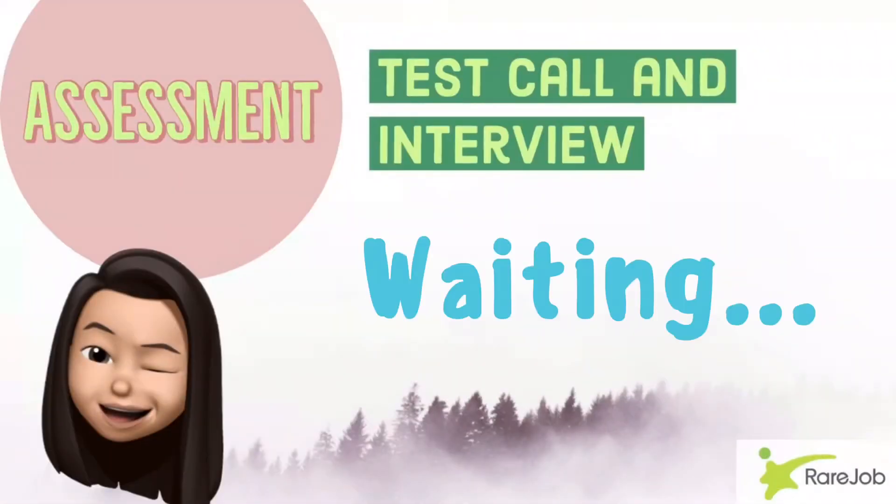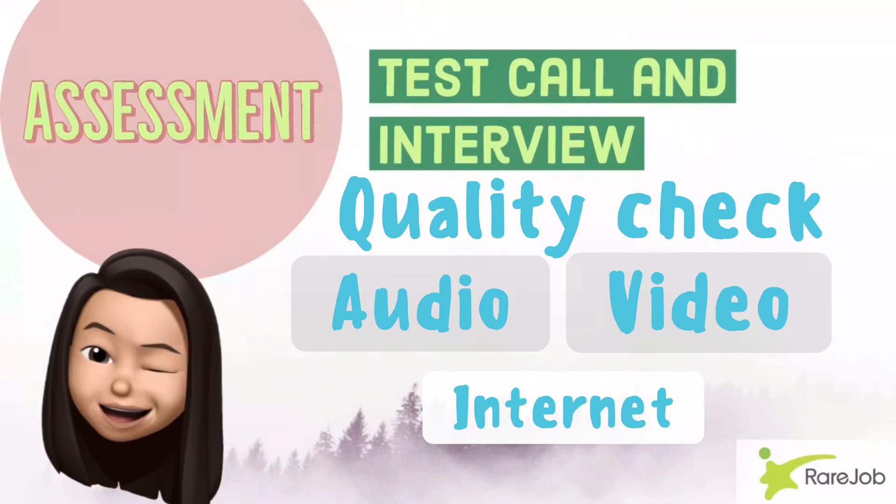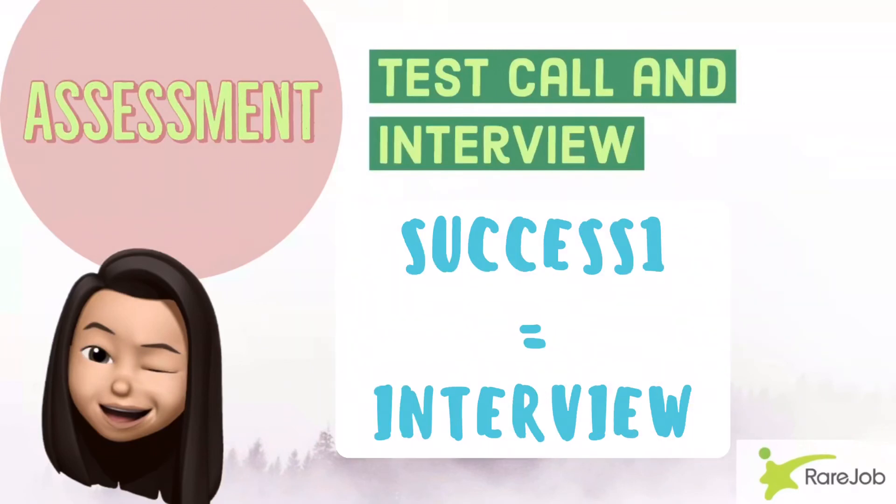Then you will just have to wait for the day of your interview and your test call. Make sure to be online on time on the day of your interview. Your test call administrator will call you to check the quality of your audio, video, and internet connection. Then you will be endorsed for the interview when the test call is successful.